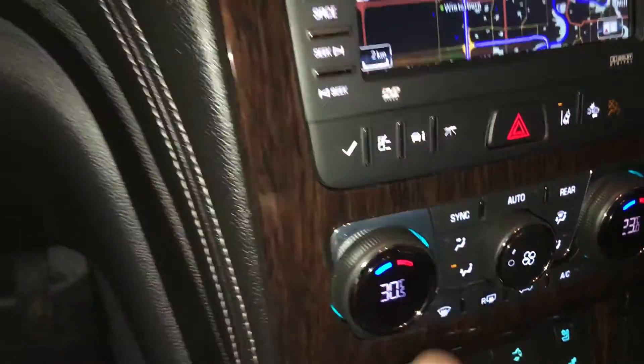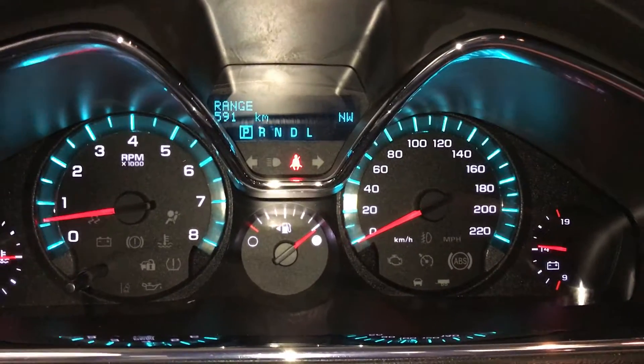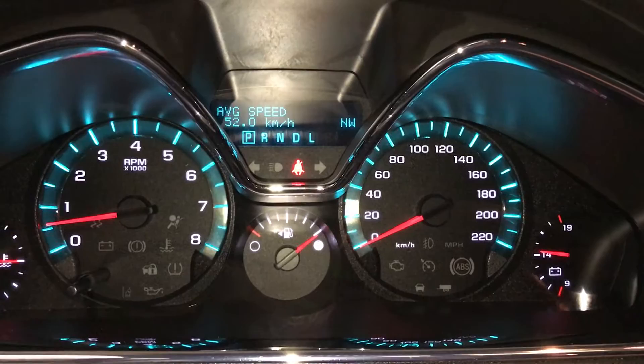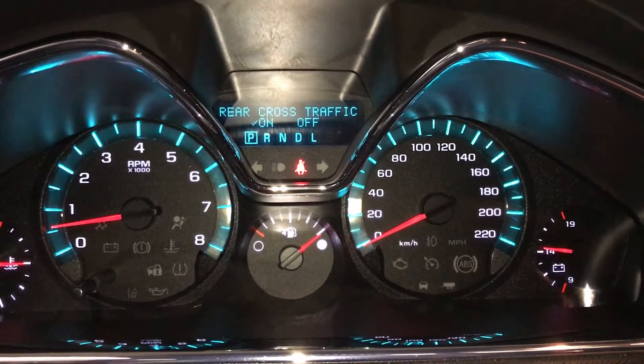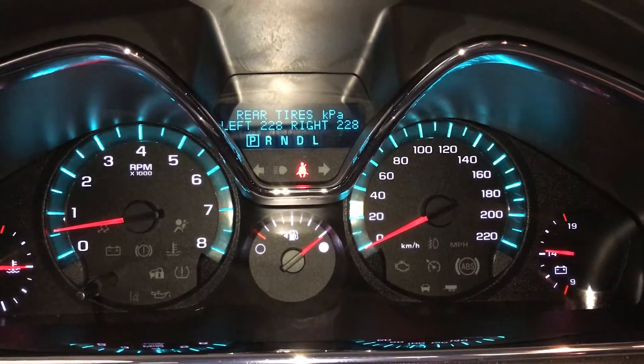These buttons right here control information on the dash: compass, kilometers to empty, fuel economy, odometer trip, oil life, park assist, rear cross traffic alert, side blind zone, and tire pressure monitoring.